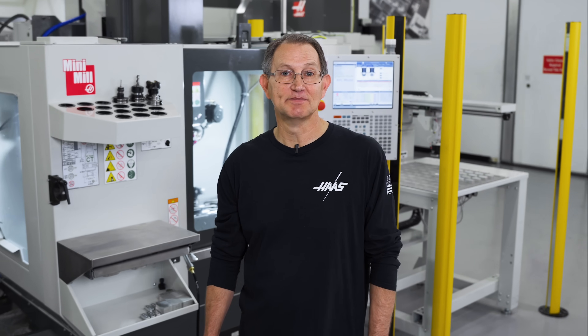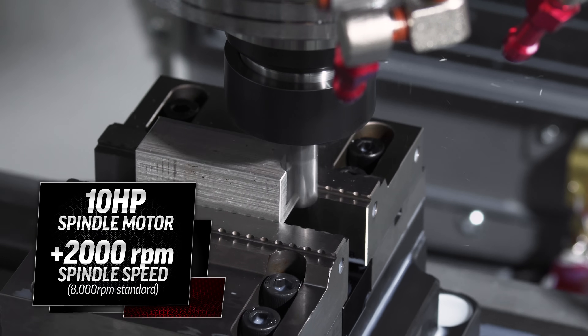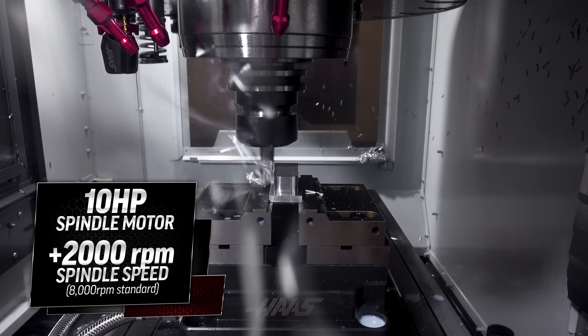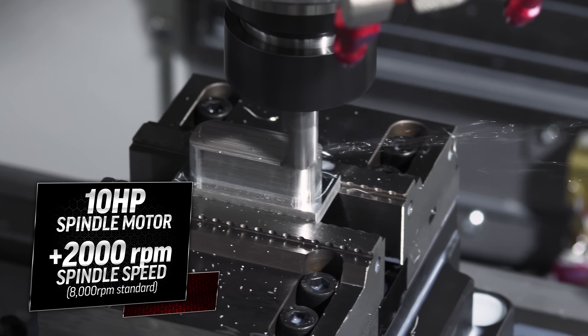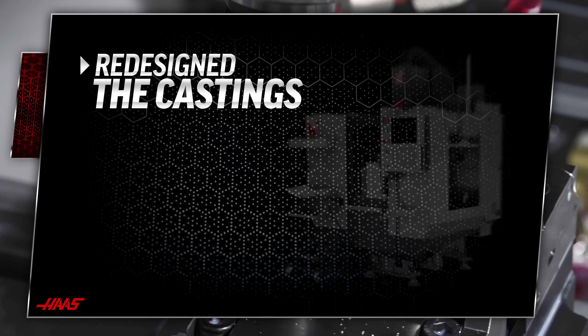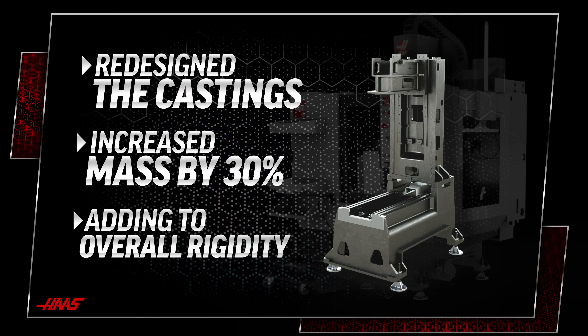Besides a focused effort to integrate automation in the Minimax, we've also made some real enhancements to maximize the machine's overall performance. We've increased the horsepower from 7.5 to 10, added an additional 2,000 RPM to the spindle, taking it to 8,000 RPM with an optional 10, redesigned the castings, increasing them by 30%, adding to the overall rigidity.